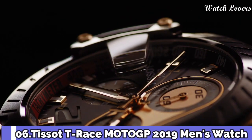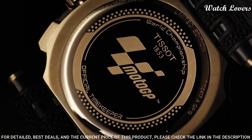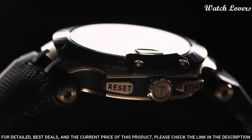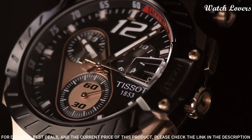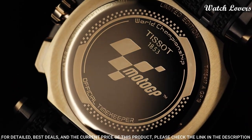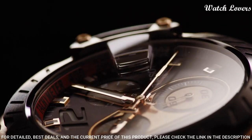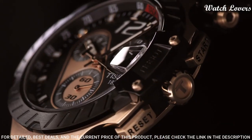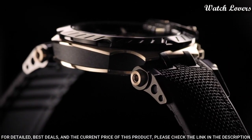Number 6: Tissot T-Race Moto GP 2019 Men's Watch. Rose gold PVD 316L stainless steel case with a black rubber strap, fixed black PVD bezel. Black dial with luminous rose gold-tone hands and index hour markers. Dial type: analog, chronograph, quartz movement, scratch-resistant sapphire crystal. Case size 47.6 mm, case thickness 12.7 mm, band width 22 mm, water-resistant at 100 meters.